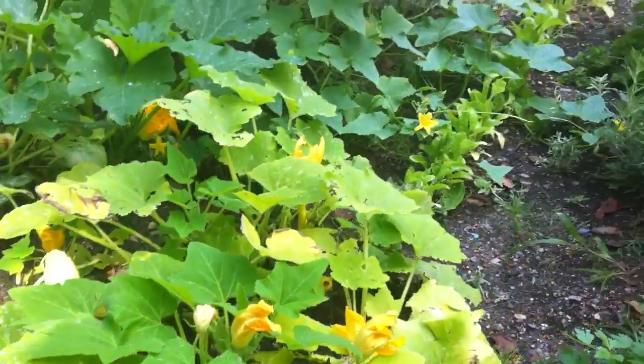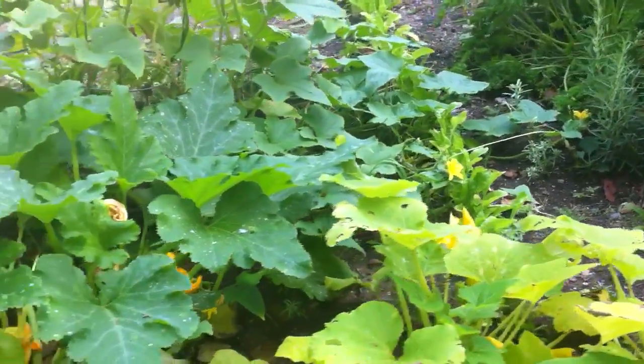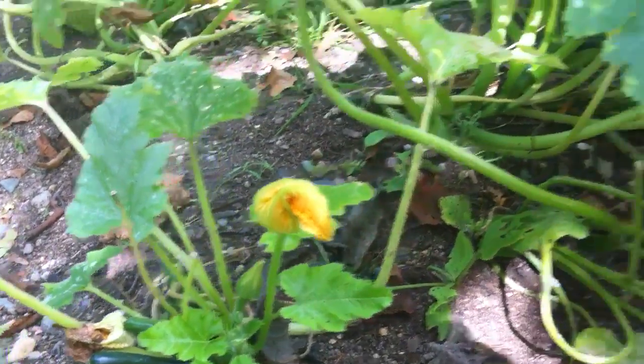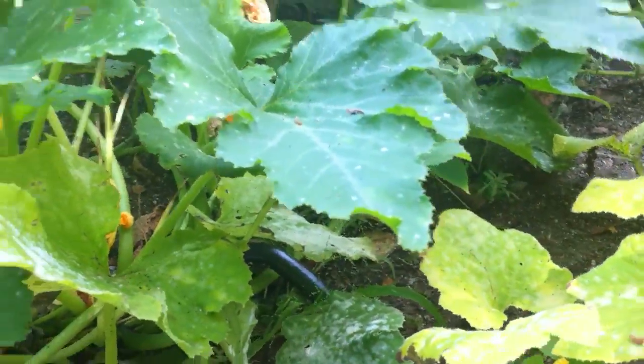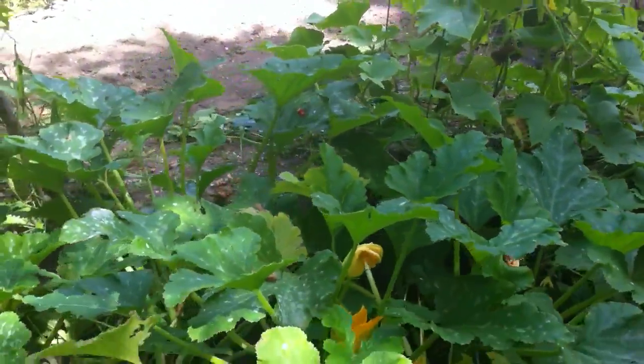Her zucchinis are still blooming, still producing. There are a couple of zucchinis and squash in here — you can see some of them do have zucchinis. Cucumbers still producing — very lovely.